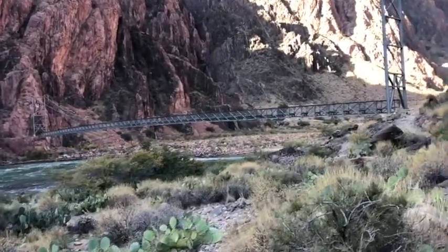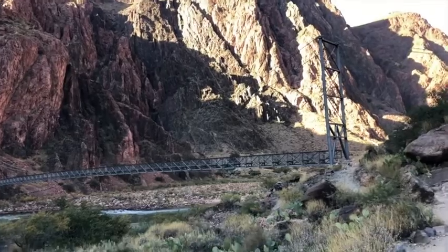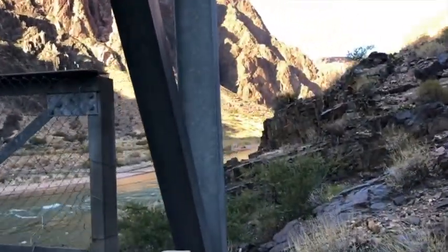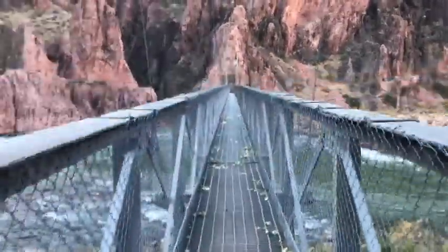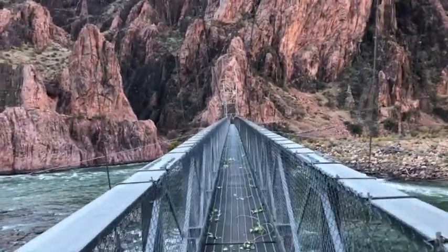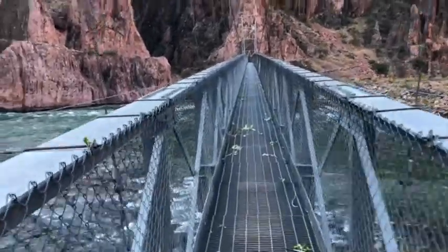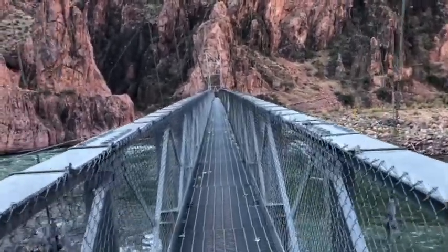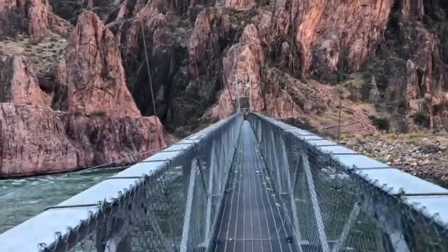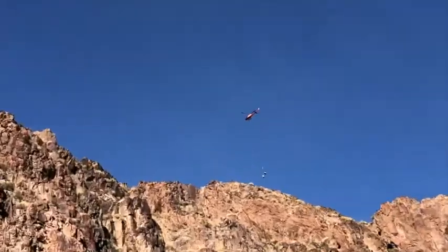This is the first time I've seen the Colorado River, and it's majestic — it's pretty cool. We're going to cross that bridge. Wow, this is scary. And I'm checking out a rescue helicopter — looks like somebody didn't make it.